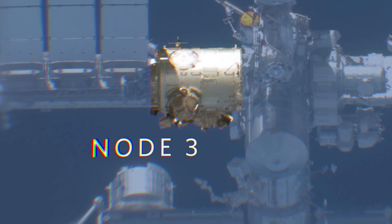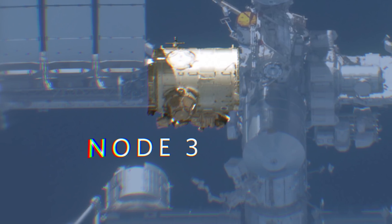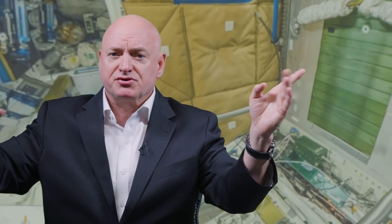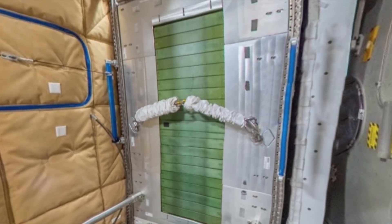Let's go back into Node 1 and look at Node 3. As we fly into Node 3, on the left is the toilet with some insulating blankets on it — acoustic blankets to insulate the crew from the treadmill, which is right here. Interestingly, the treadmill is on the wall as we fly into this module, so when someone's exercising it looks like they're running on the wall.